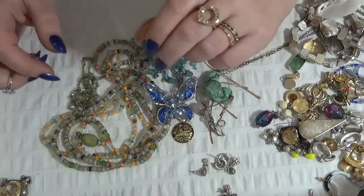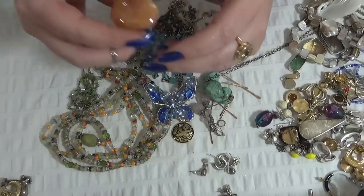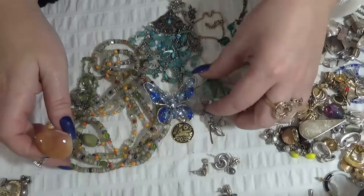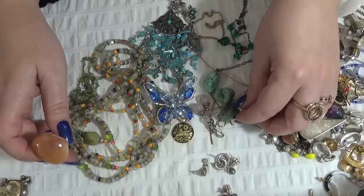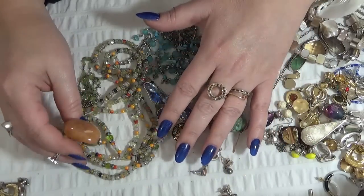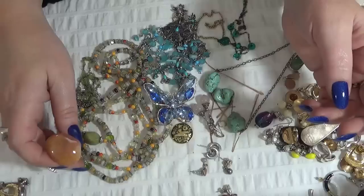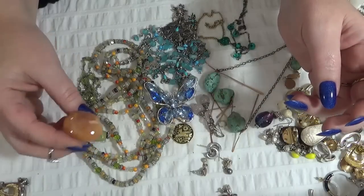Okay, let me know guys which one was your favorite. I really enjoyed going through this surprise jewelry box. Thank you so much Linda for your kindness and your generosity. Guys, let me know which one was your favorite. Thank you so much for watching my video — I will see you in my next one, take care, bye-bye!